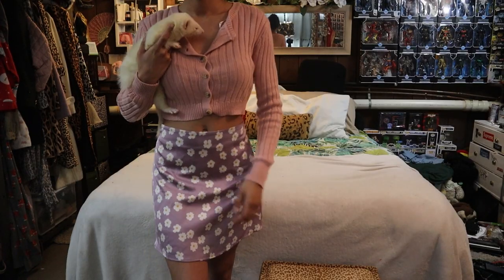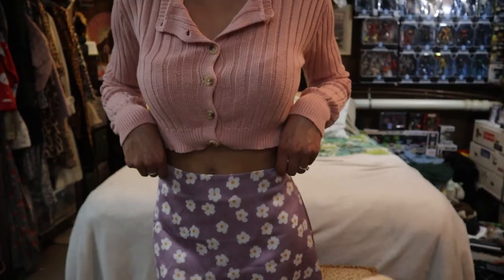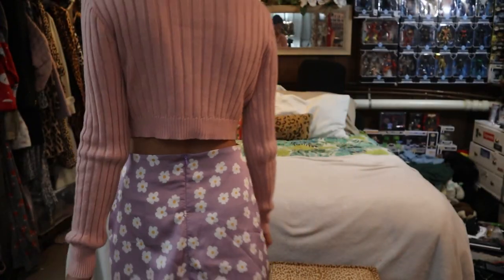I'm really liking the silk lavender skirt. It's perfect for spring and I'm obsessed with the color lavender.